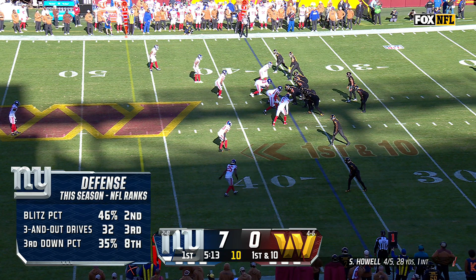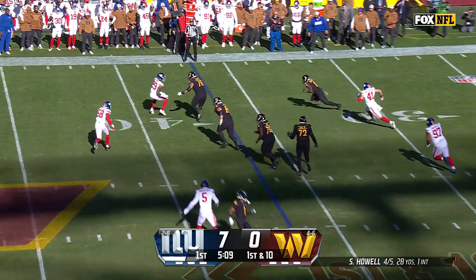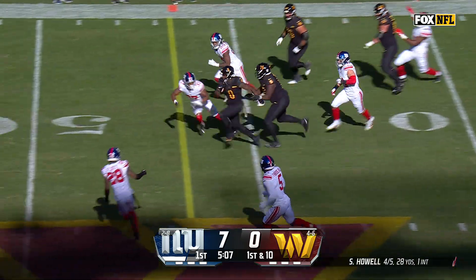Looking at the ranks this season, blitz percentage is high, three-and-outs are high. They do a good job trying to get after the quarterback and affect the offense.